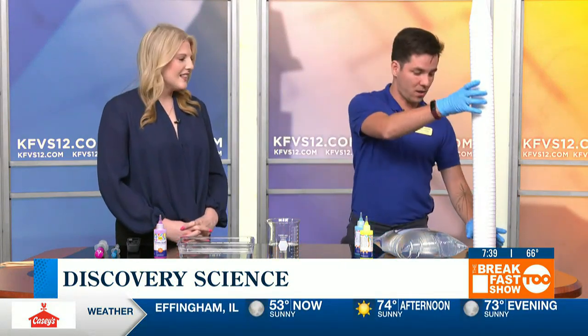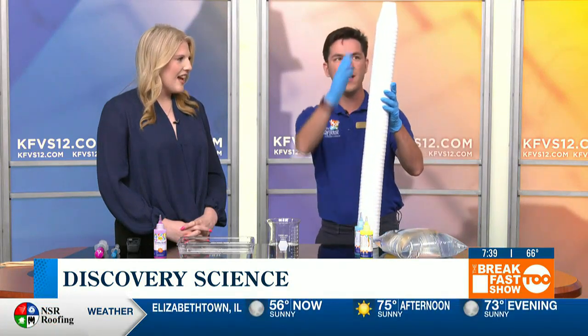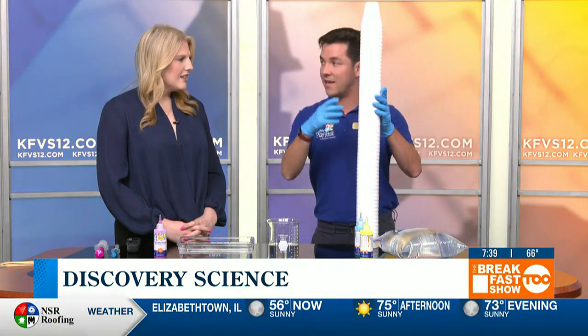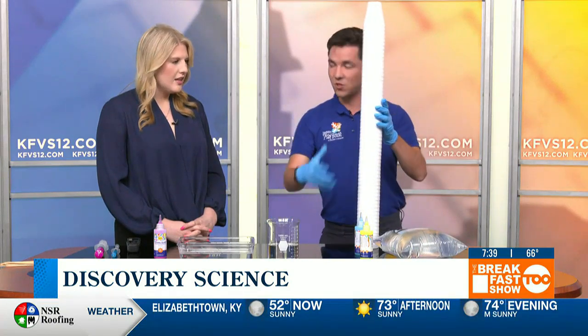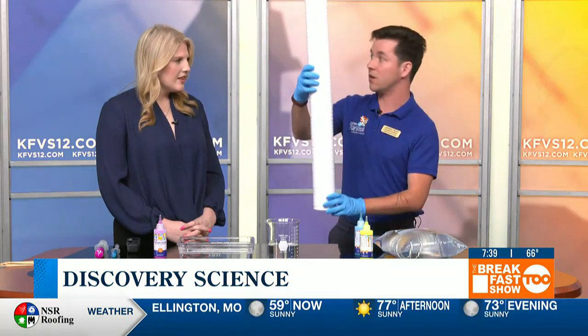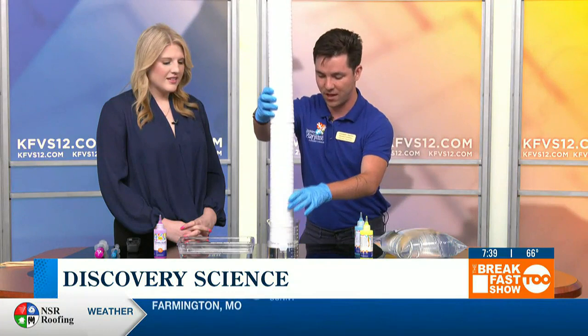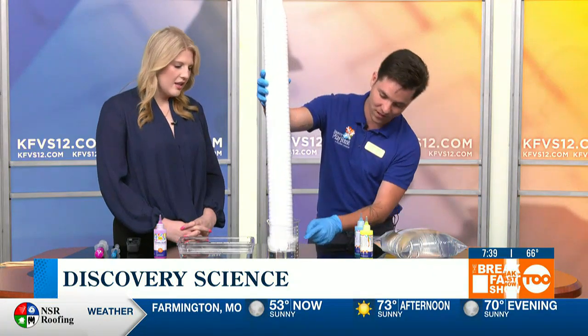The first one here is a polymer called polystyrene. You probably know it more commonly as styrofoam. It's a very rigid polymer, but it can be broken down quite easily using a special solvent I have here. This solvent will help to loosen the bonds of this polymer, and then it'll go from being this rigid plastic to this very cool-looking liquid. You can see it starting to form here.